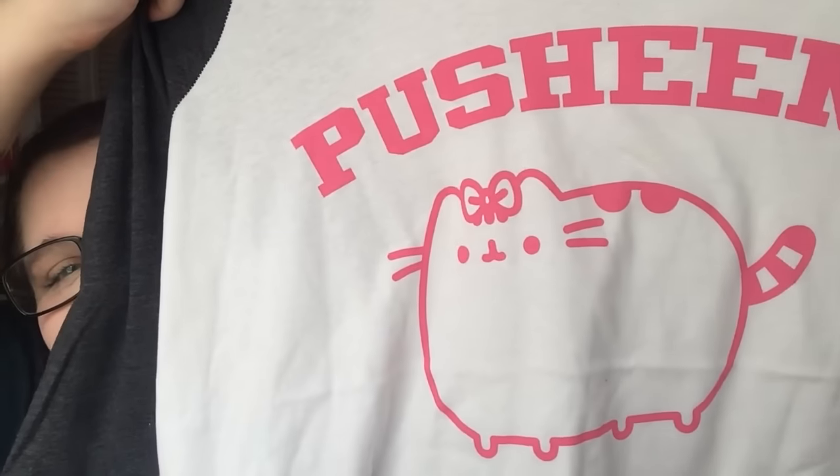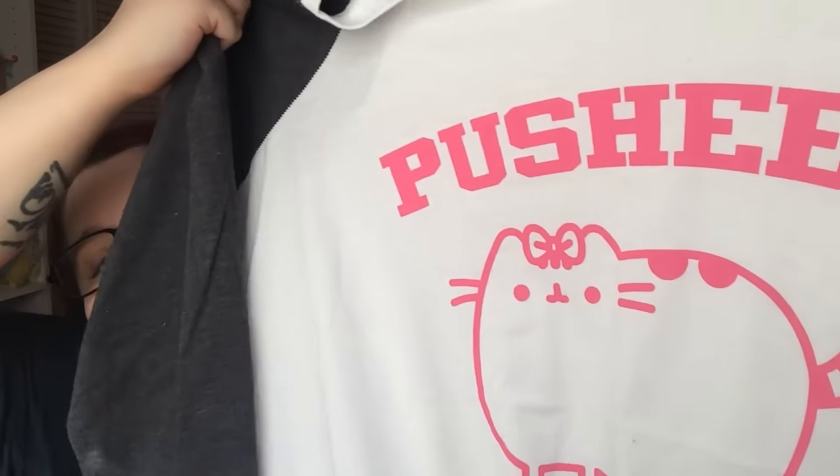Sorry if you can hear people outside — they decided to be obnoxious right when I want to film. Next is a Pusheen raglan. So cute! It has just the gray three-quarter length sleeves, and it has awesome Pusheen on the front. So adorable — it even has a little Pusheen tag. The tag on the bottom was ripped off, but it was 50% off and I got it for $12.49 because it was clearance.